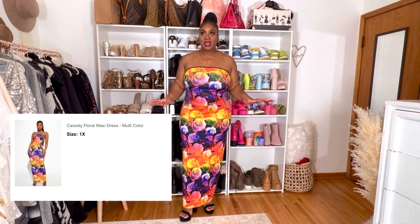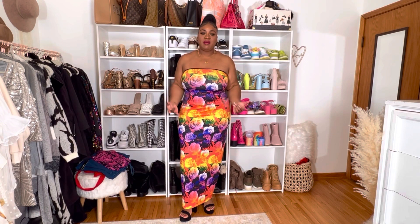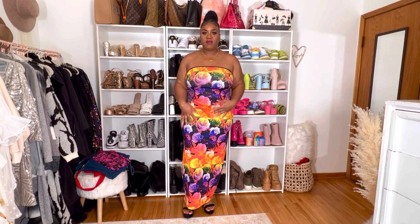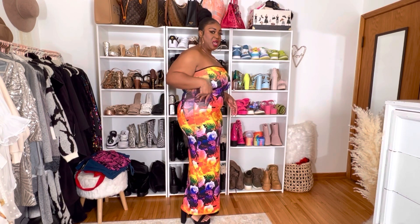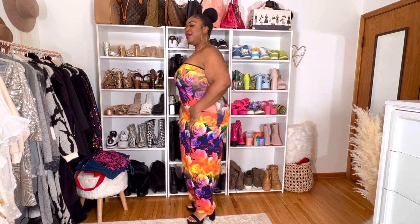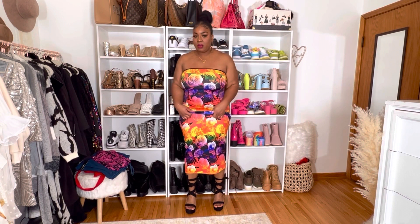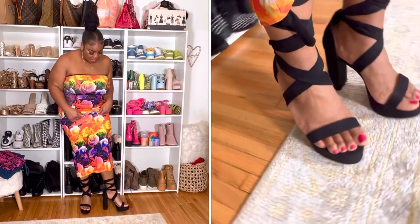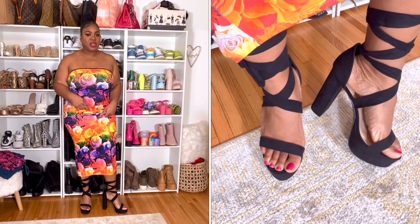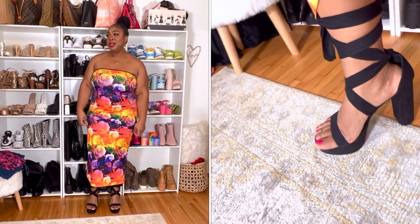Now I'm wearing the 'Cassidy Floral Maxi Dress.' She is so cute, stretchy, colorful, and vibrant — I love the floral, sort of tropical vibes. It has a side mesh panel I did not know about, so I was surprised when I put it on. It's strapless and really cute in the back. I'm wearing the 'Plot Twist Heeled Sandals,' which are wide fit and a little too big for my feet, but so comfortable and sexy — you just tie them up.